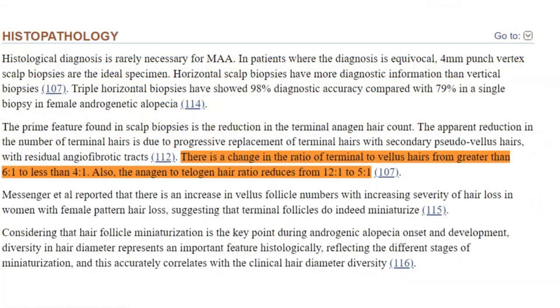In a healthy scalp, the anagen-to-telogen ratio is typically around 12:1 or 10:1. However, in cases of androgenetic alopecia, this ratio shifts dramatically to approximately 5:1 or even less favorable.